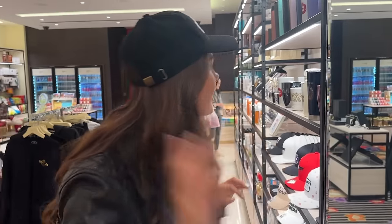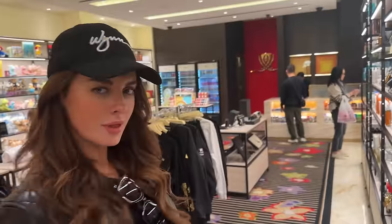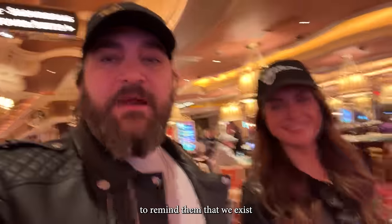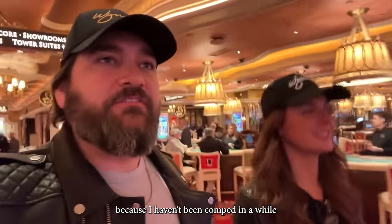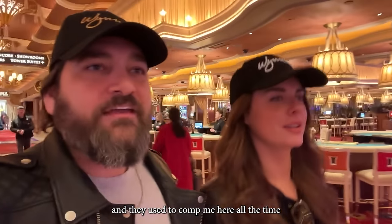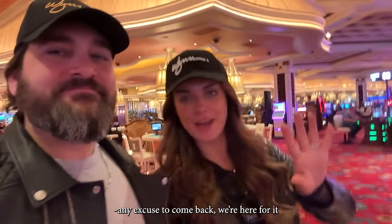You may be wondering why we're here. Well, I had some Wynn comp dollars and we wanted hats. Also, I need to gamble a little to remind them that we exist, because I haven't been comped in a while and they used to comp me here all the time. Give me an excuse to come back. We're here.